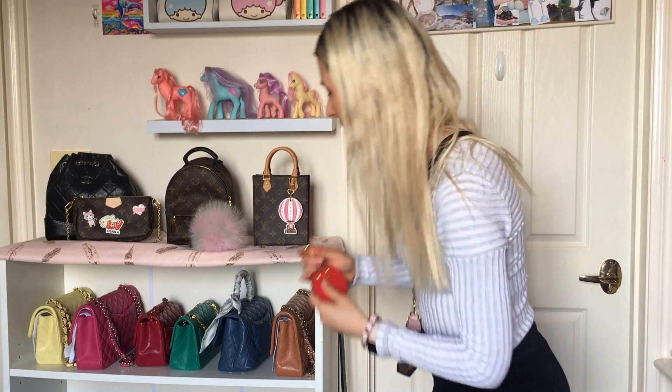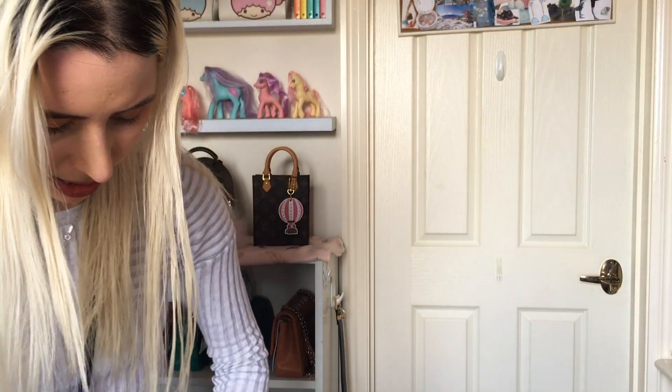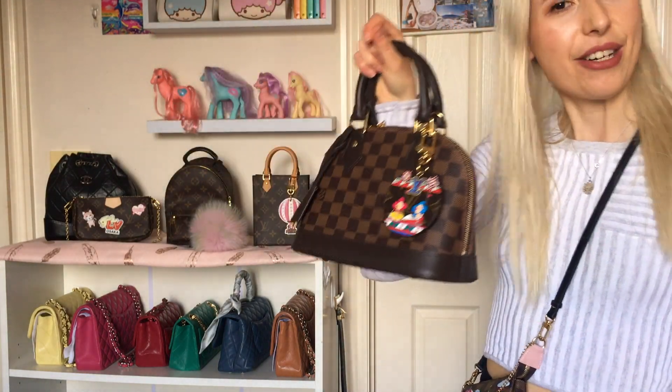This could also look super cute – I've got my Alma Ebene here. The interior of this one is actually a red interior, so I thought it would complement this charm quite well. It kind of almost works with this bag even more than my Petit Sac Plat. That's what that looks like on there – yeah, that's pretty cute.